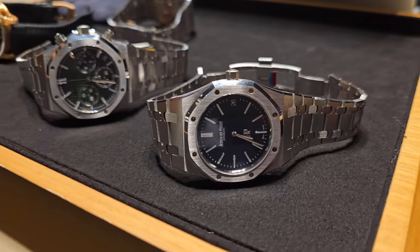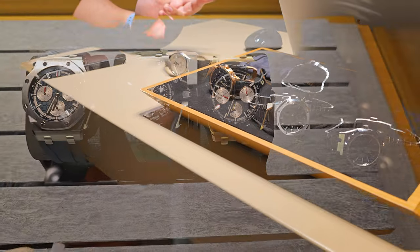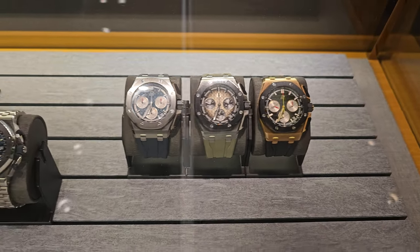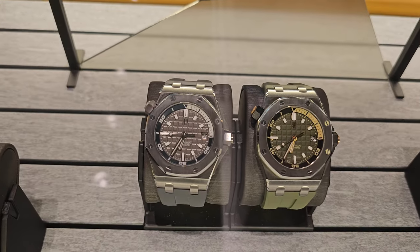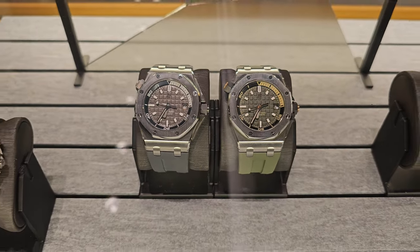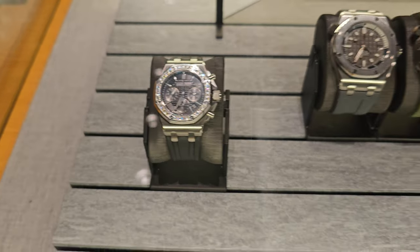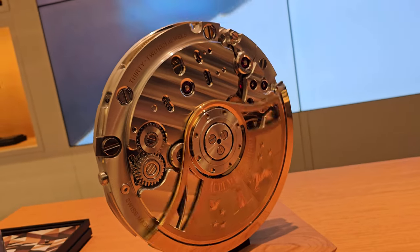One final look at the watches we tried on and around the boutique. Let me know if you want me to go back and try on any watches you'd like to see. If you guys like this kind of content, remember to like and subscribe — we are almost at a thousand subscribers, so keep liking, sharing, and commenting. Thank you all for the support, and I will see you on the next one. Take care, guys.